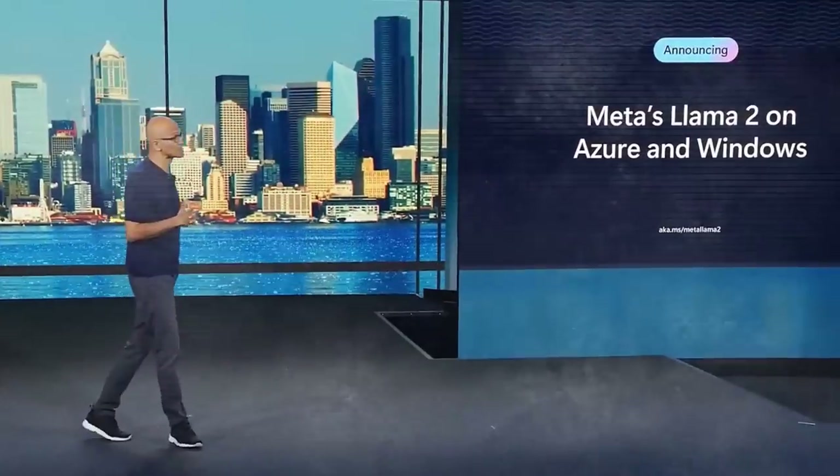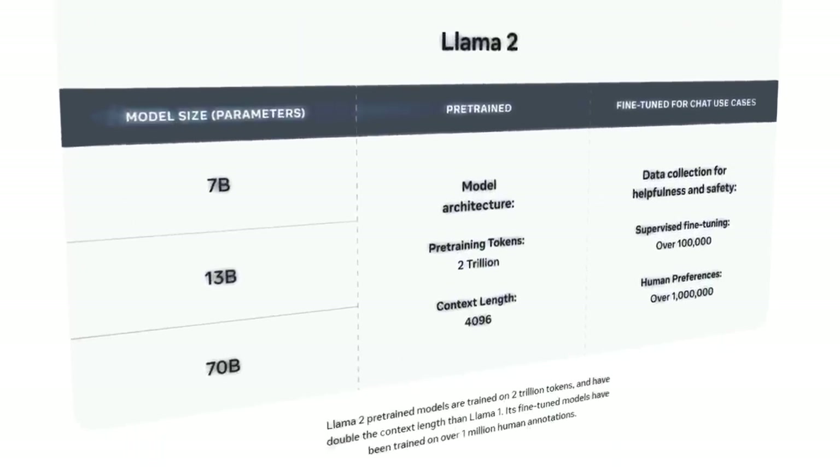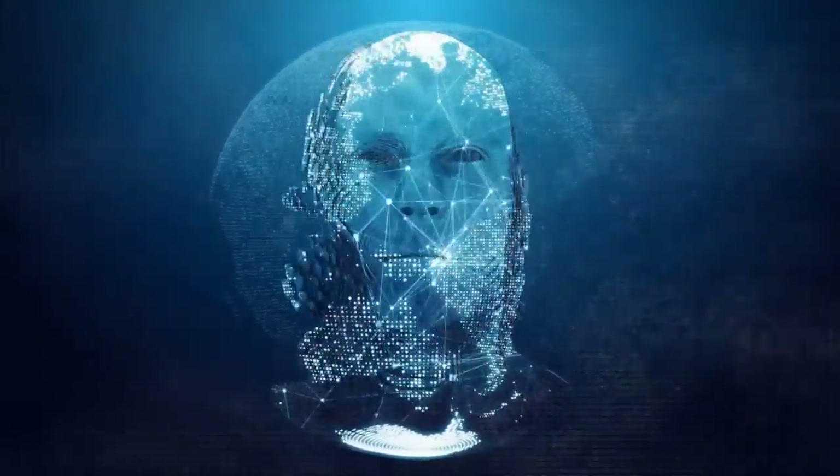To overcome these challenges, Meta introduced Llama 2. It's an upgraded version, optimized for Windows and available for free for varied uses. It's more than just an upgrade — it's a huge leap in AI, supported by tech leaders like Microsoft and Amazon.